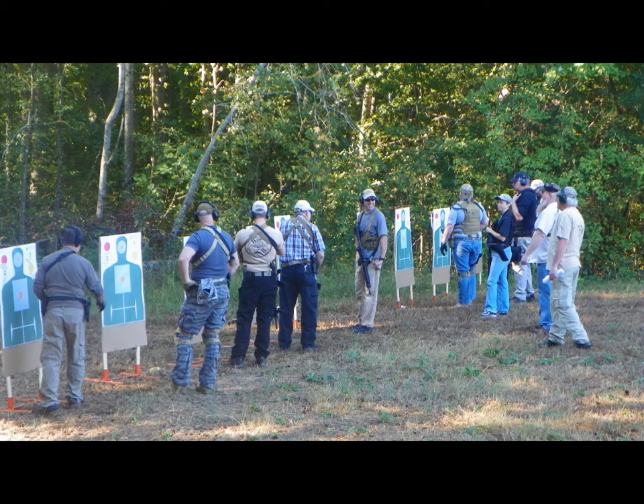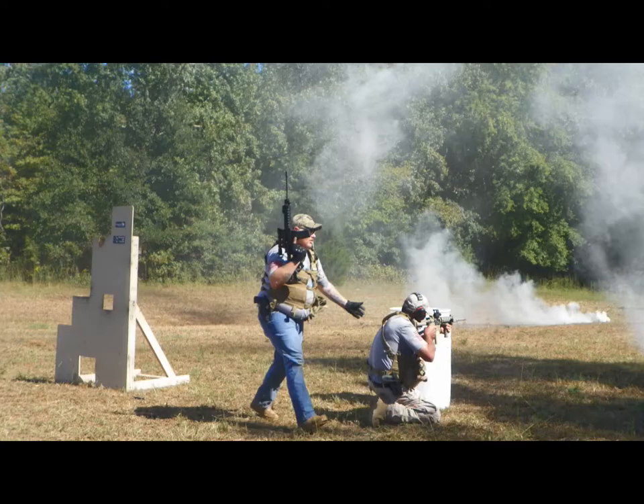Fire and maneuver. Cover and concealment. Strong side, weak side. The SC Gun School takes competent shooters and converts them into fully aware operators. Go to scgunschool.com and pick your course.